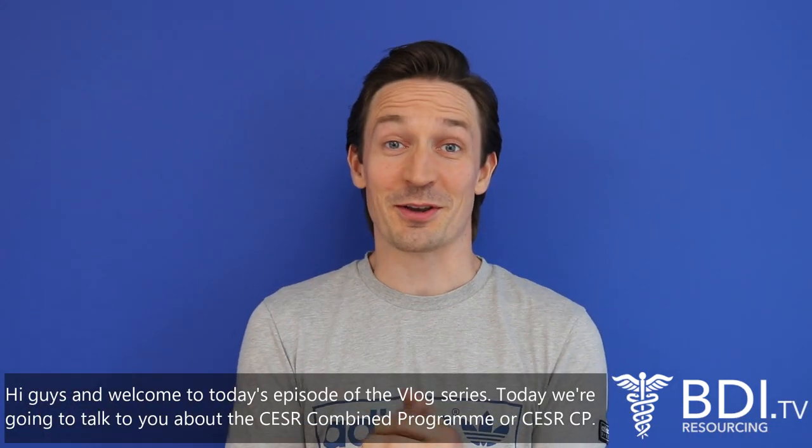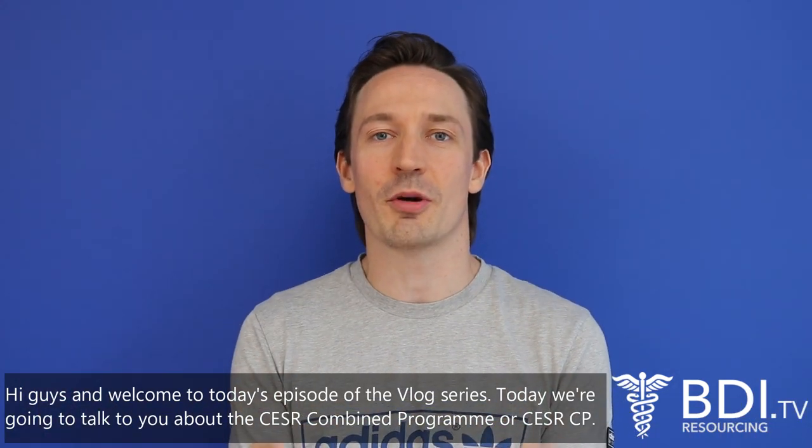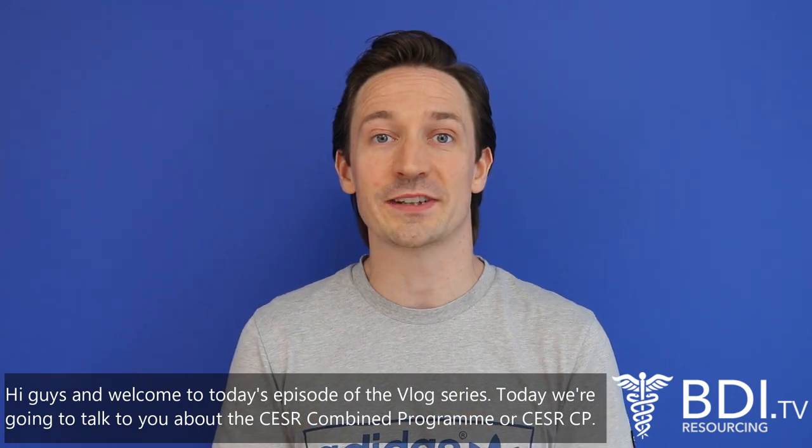Hi guys and welcome to today's episode of the vlog series. Today we're going to talk to you about the CESAR combined program, or CESAR CP.